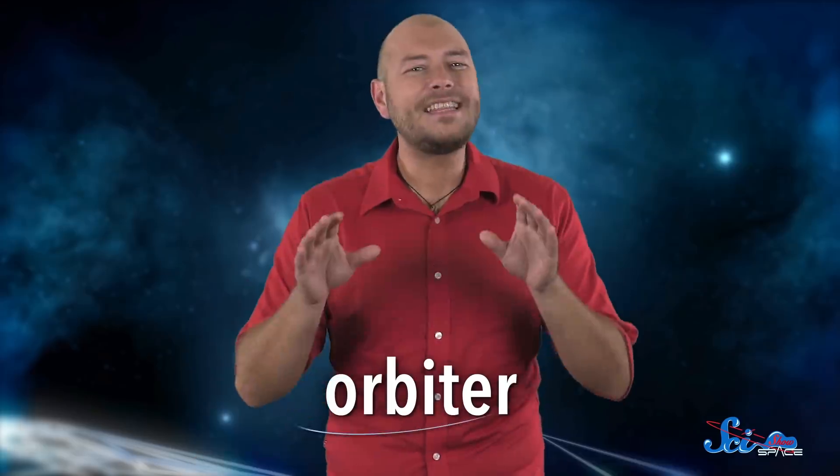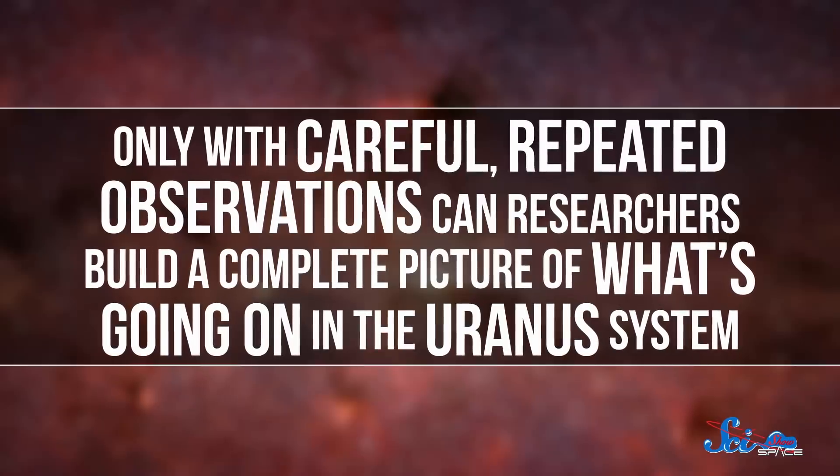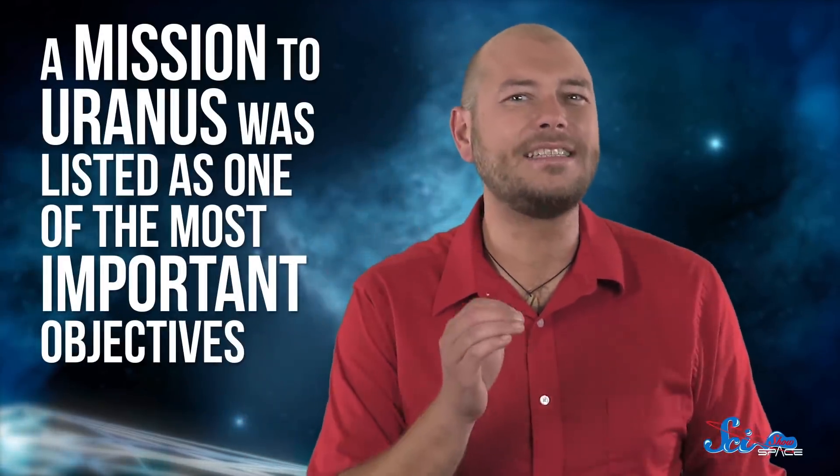If you've been paying attention, you might have noticed I've said one word over and over again: orbiter. That's the key to solving these mysteries and many more. Only with careful, repeated observations can researchers build a complete picture of what's going on in the Uranus system, and only an orbiter can make that happen. Every ten years, the research community gets together to create a roadmap for the coming decade, and in their most recent version released in 2011, a mission to Uranus was listed as one of the most important objectives. Even if a mission started development tomorrow, we'd still be many years from launch and many more from results. But things are moving in the right direction — because understanding Uranus isn't just about our own solar system. It could be key to the history of planets all over the galaxy.